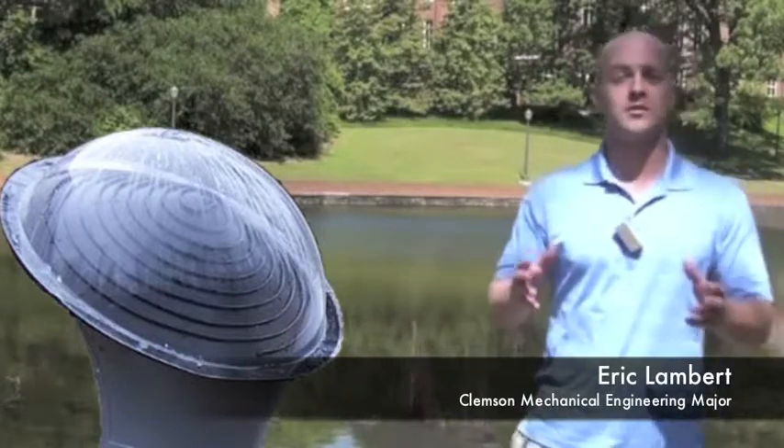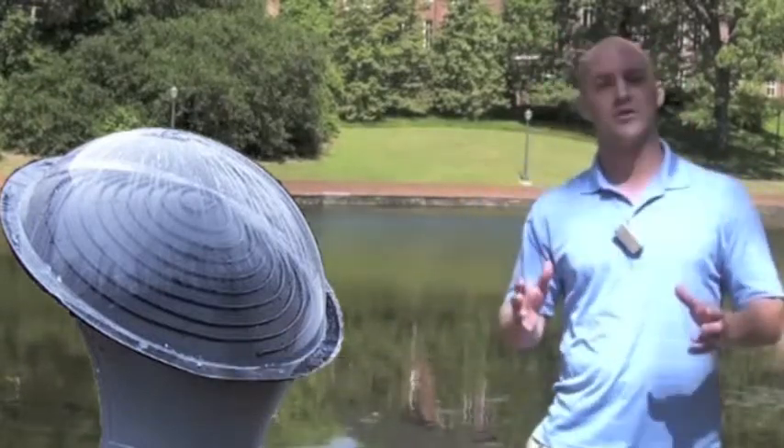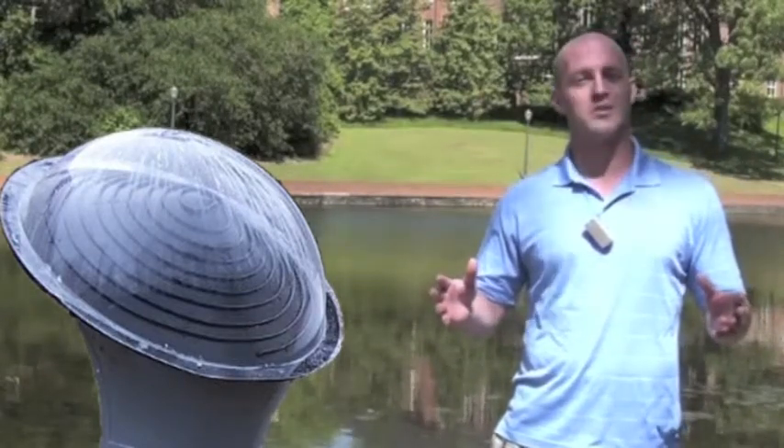Hi, my name is Eric Lambert, and I'm here to talk to you about a new and interesting product. But before I do that, I want to talk to you about your energy bill. The U.S. Department of Energy says that 14 to 26 percent of your energy bill is dedicated just to water heating.